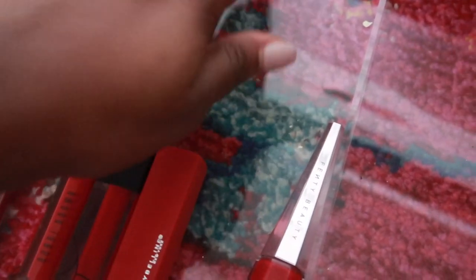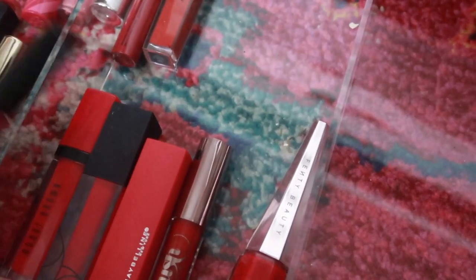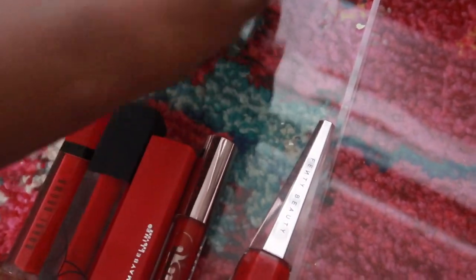This one is really good — this is from The Lip Bar, I actually really like The Lip Bar a lot. This Makeup Geek red is really nice, it's a Rebel Red, I'm going to put this aside.